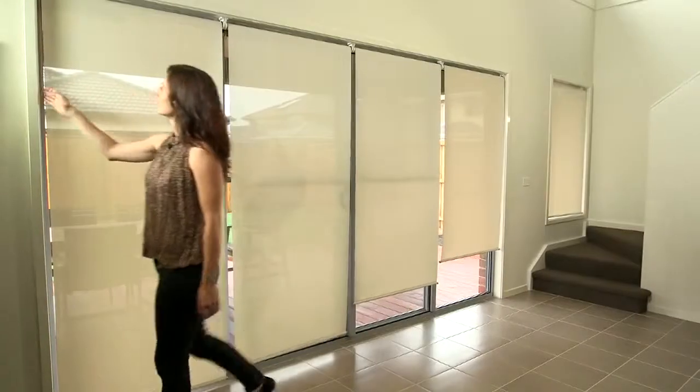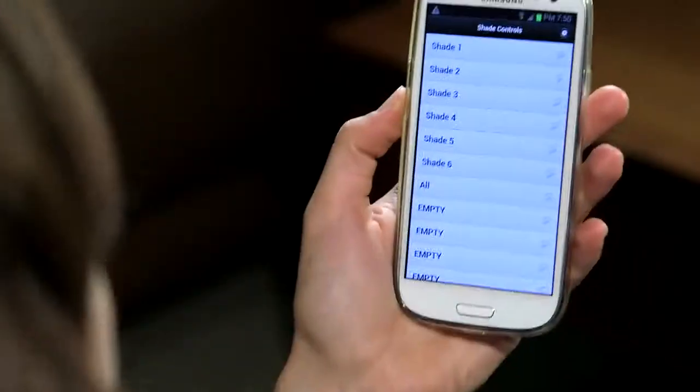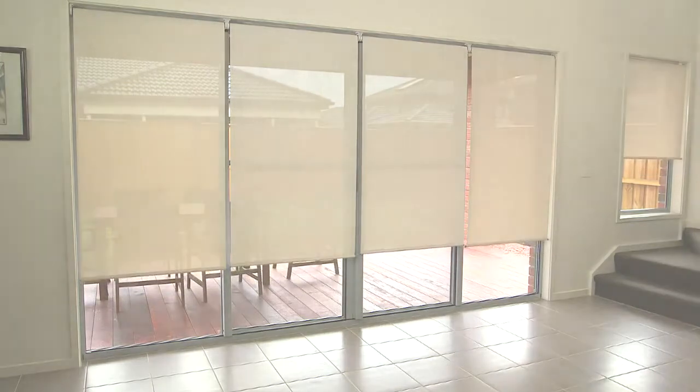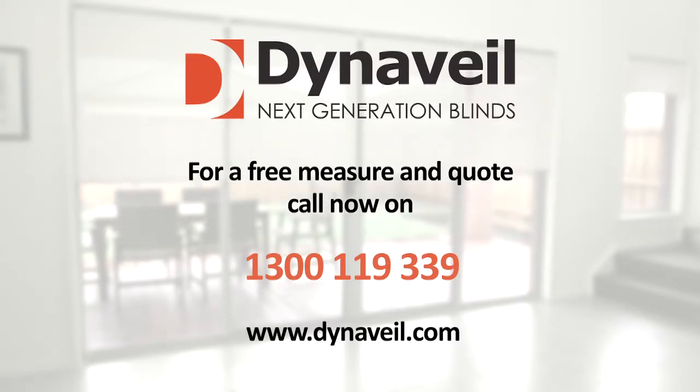From boardrooms, classrooms, and lounge rooms, Dynavale is truly the next generation of blinds. Find out about installing Dynavale blinds at your work or home today. For a free measure and quote, call now on 1300 119 339 or visit www.dynavale.com.